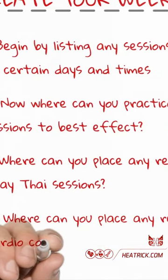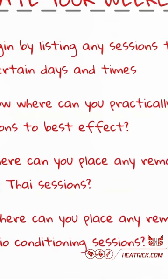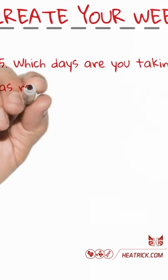Four: where can you place any remaining cardio conditioning sessions? Five: which days are you taking as rest days?